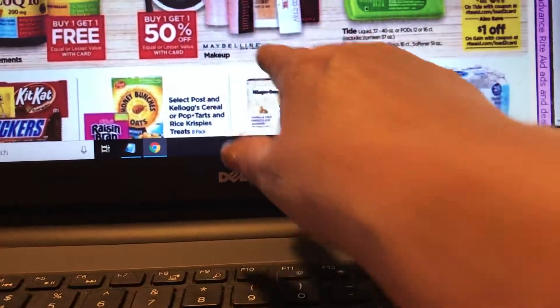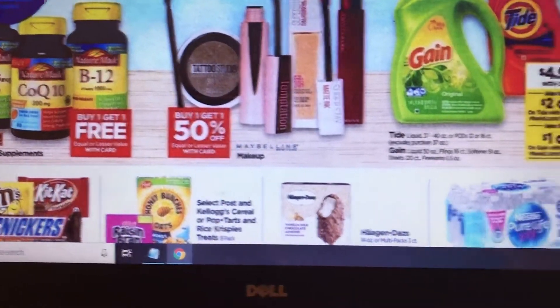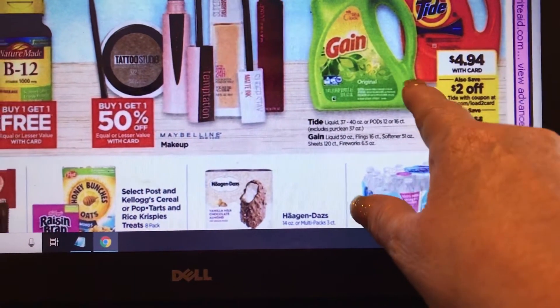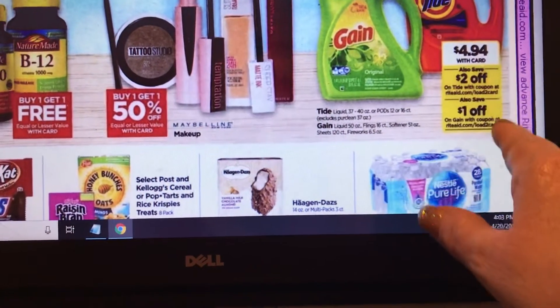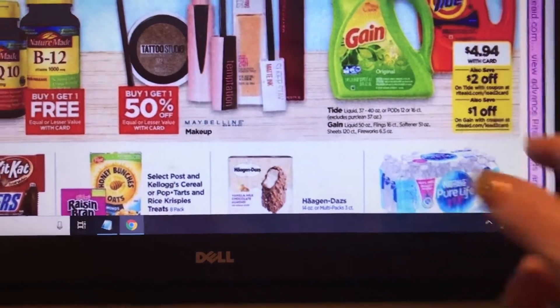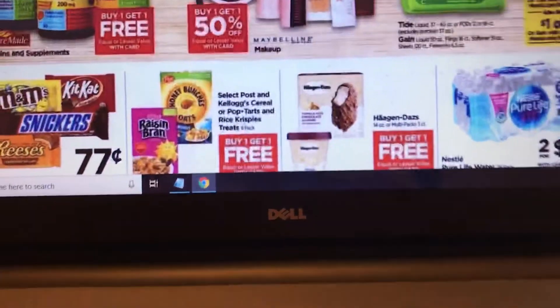Maybelline is buy one get one 50% off — I believe there's dollar coupons for that. Tide and Gain is $4.94, you have a two dollar off coupon making it $2.94. There's also a load-to-card coupon for Gain — if you load that to your card it will bring it down to $3.94.